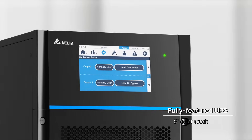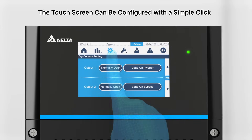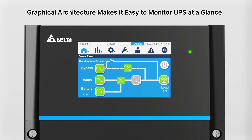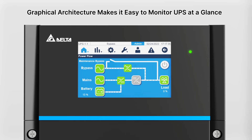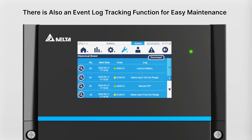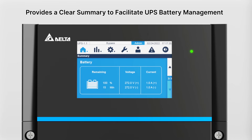A user-friendly touchscreen enables easy local UPS management and can be configured with a simple click. Graphical architecture makes it easy to monitor the UPS at a glance. There is also an event log tracking function for easy maintenance, and a clear summary to facilitate UPS battery management.